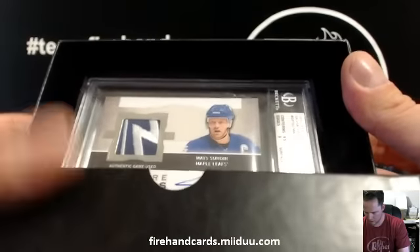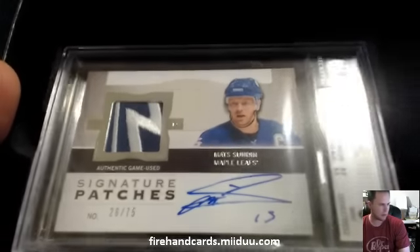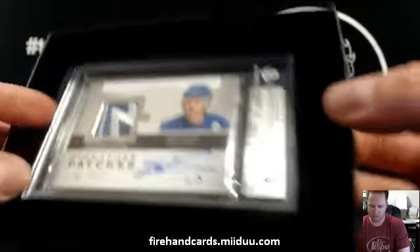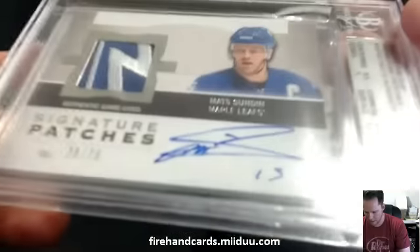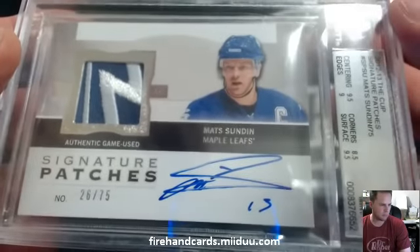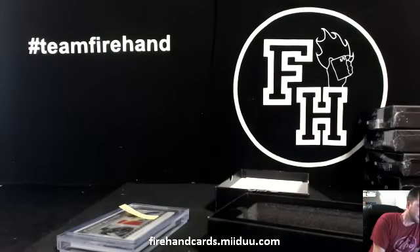Is it SP Authentic? No, it's The Cup — Matt Sundin for the Maple Leafs from 12-13. Congratulations, Greg. NHL-er, 1976. Nine with a nine auto. NHL-er gets the whole box. Alright, that's it.